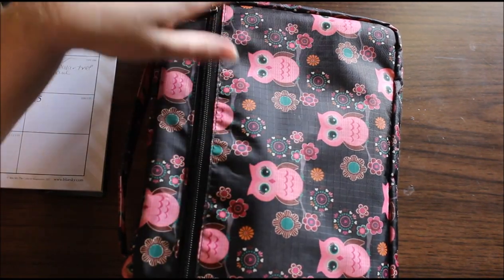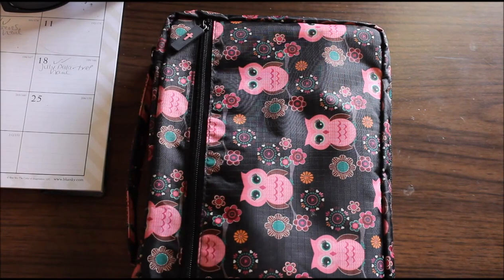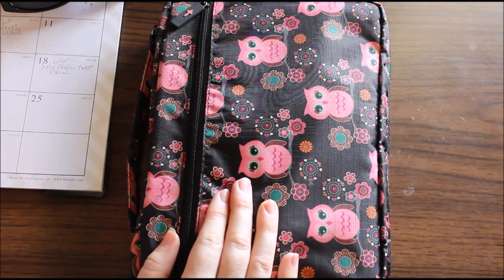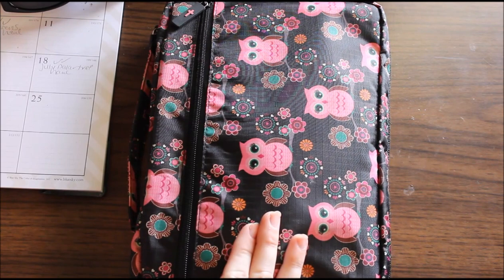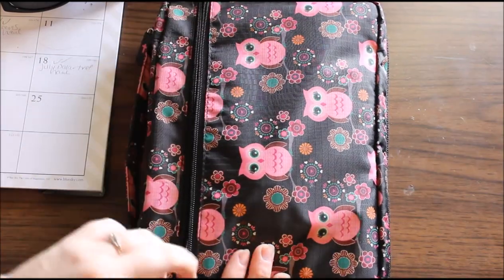This is my Bible bag. Let me take my notebook out from under it. I got this Bible bag in Gatlinburg on my honeymoon. My husband bought it for me. I know you're horribly surprised that it's owl-themed, right? But I loved everything about this Bible bag.